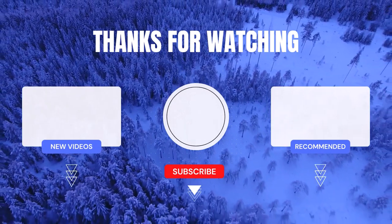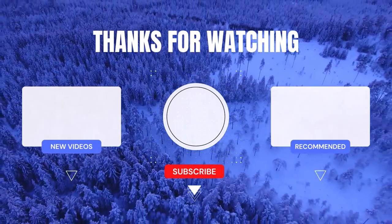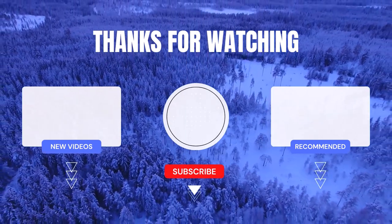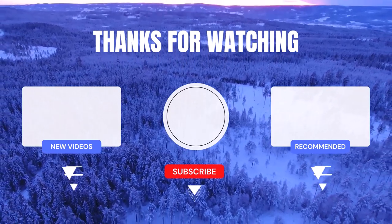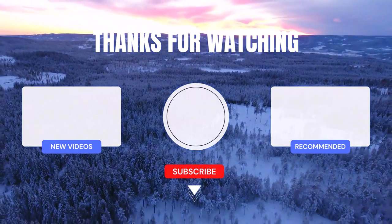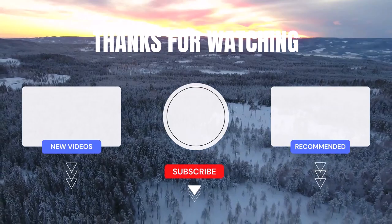Thank you for watching. If you found it helpful, be sure to subscribe to my channel and turn on notifications so you never miss any of my daily videos. If you're looking for more information or want to know the price of a particular product, check out the description box below. Feel free to leave a comment if you have any questions and I'll be happy to assist you. Remember, life is short, so why not make it easier with cool products?